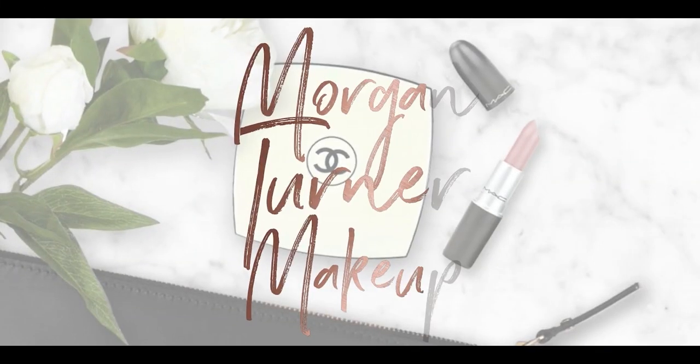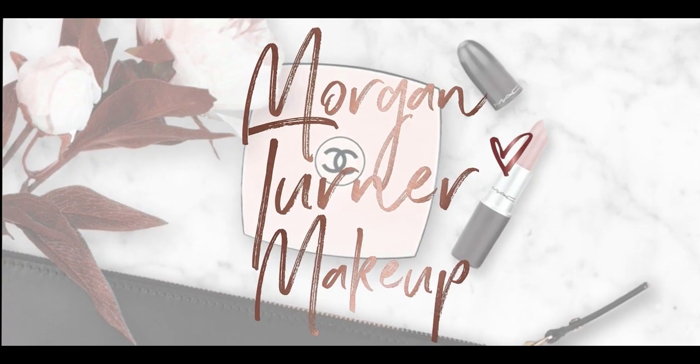Hey guys, welcome to my channel. For today's video, we are going to go over all of the Charlotte Tilbury releases that came out in 2020. A lot of these items I've had for a while now, so I can really give you my in-depth thoughts into these products. I would go as far as to say that Charlotte Tilbury was the brand of 2020 for me.